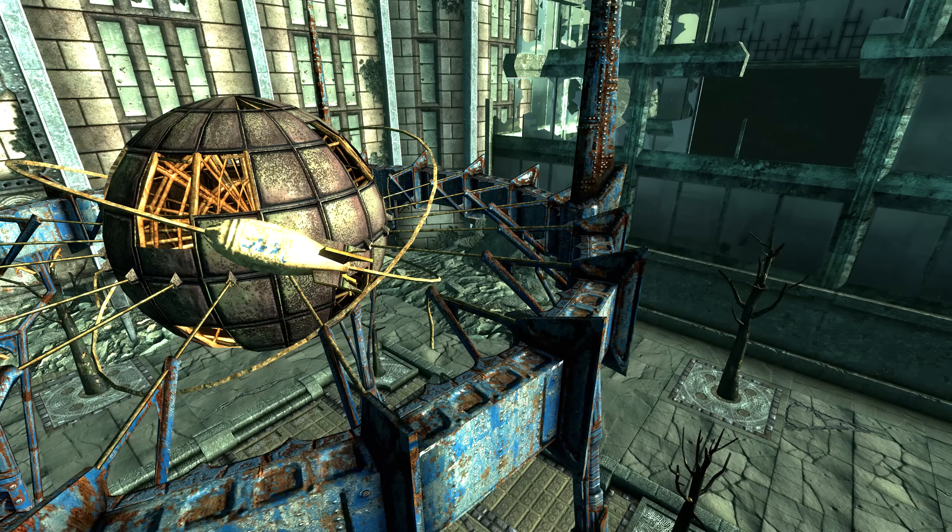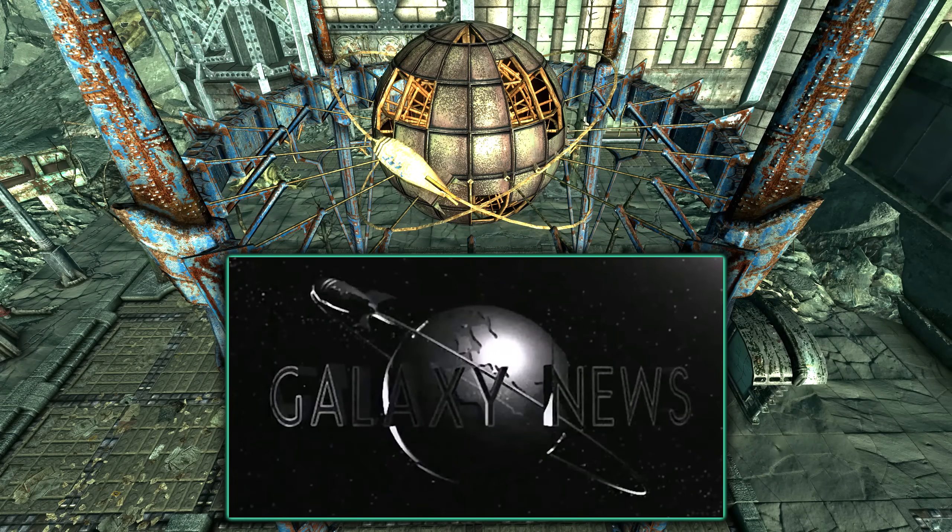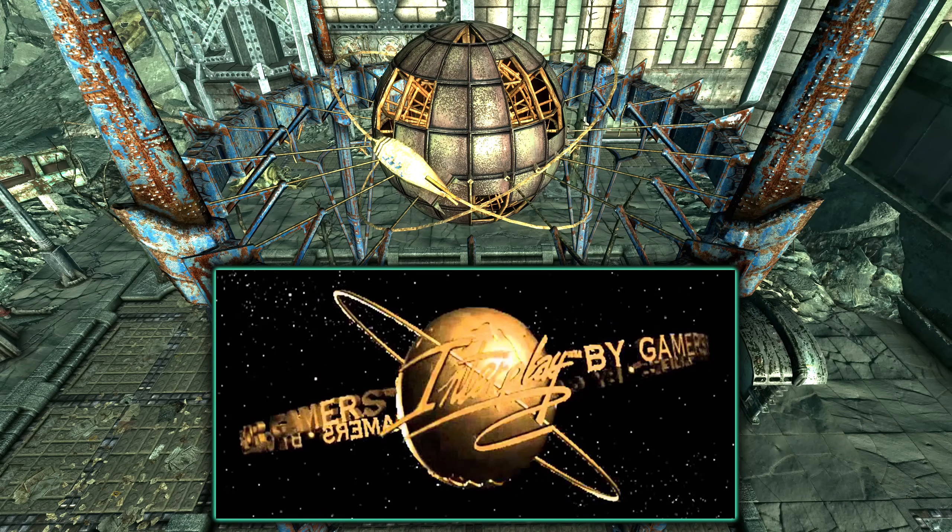In Chevy Chase, there is a square with a rather unique structure: a bronze earth with a rocket ship orbiting it. This is actually a nod to the now-defunct Interplay Entertainment, the original creators of the Fallout franchise. The bronze earth with a circling rocket appeared prominently when launching Fallout 1 and Fallout 2, and was actually originally the logo of GNN — Galaxy News Network — before it was adopted by Interplay as their official logo in real life.